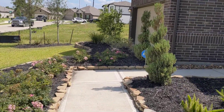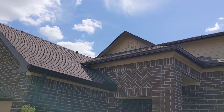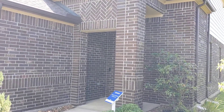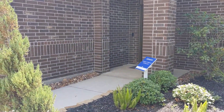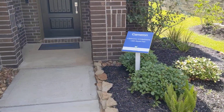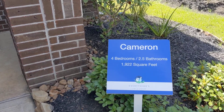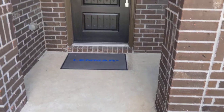Today's video is a Cameron floor plan. This is part of our Gulf Coast collection. It is a four bed, two and a half bath, 1922 square foot. It's the smallest of our two stories. Very popular plan, priced pretty close to a one-story plan as well.